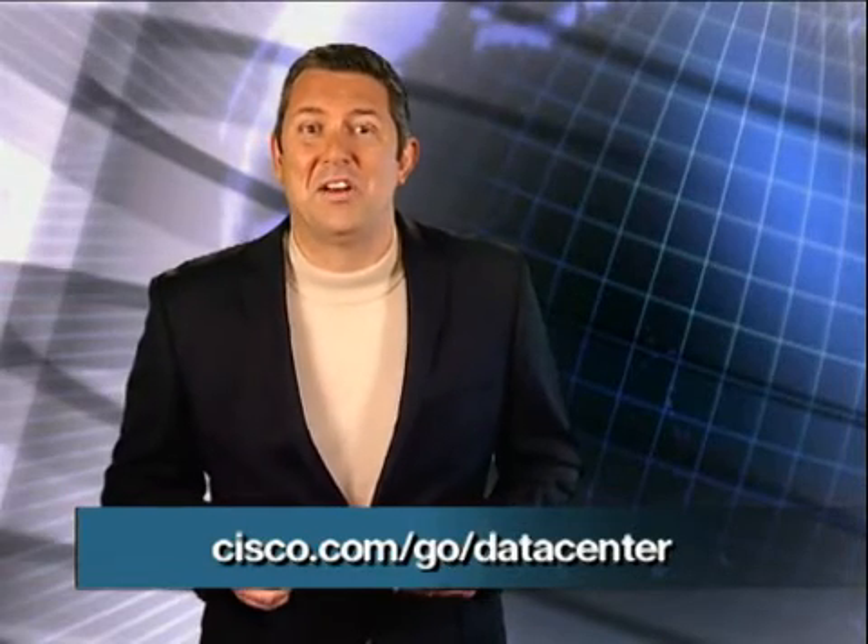And only Cisco delivers all of this with a cohesive systems approach that provides a blueprint for your data center evolution and success. Join us in this exciting journey to transform your data center. For more information on these new innovations, or to learn more about Cisco data center and virtualization and our overall strategy, please visit cisco.com/go/datacenter. For Cisco, this is Ben Gibson. Thank you very much for watching.